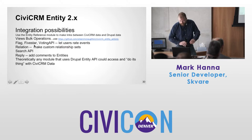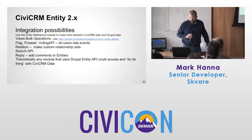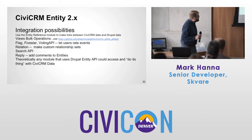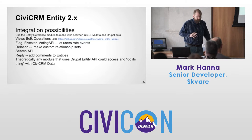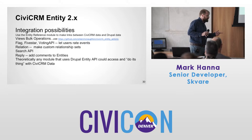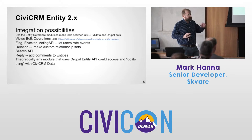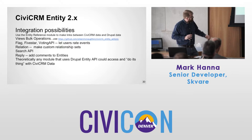Other things I've tried that work: the Flag module, the Five-Star Voting API — maybe you want to let people rate your events. The Relation module in Drupal lets you make very complex custom relationship sets — maybe you want to relate an event to a contact, to a contribution, to whatever. Very powerful integration.